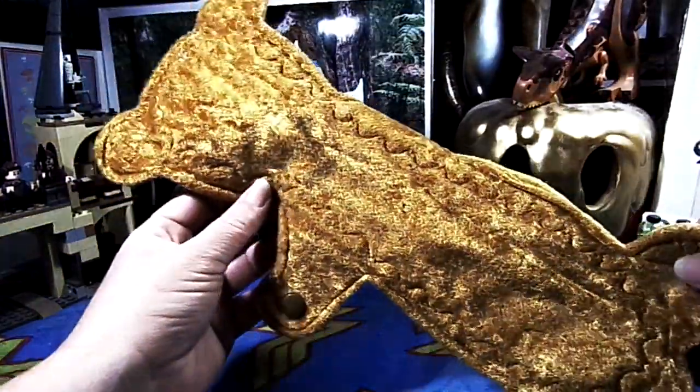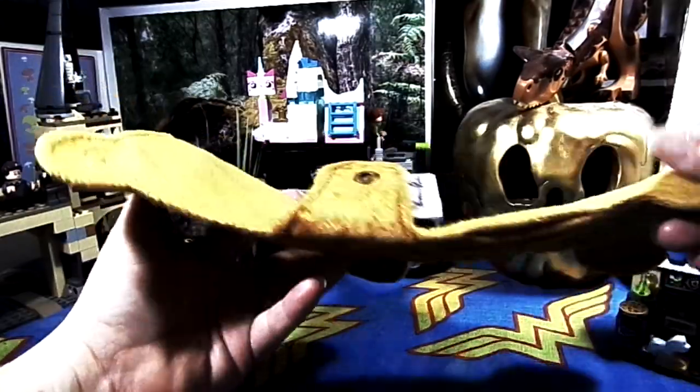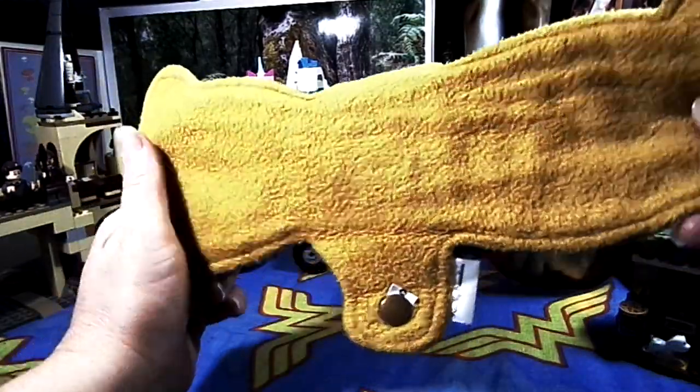Next up is this 12-inch Boo-Boo Bear by Venus Pads. It is crushed velvet topped, flannel core, and fleece on the back.